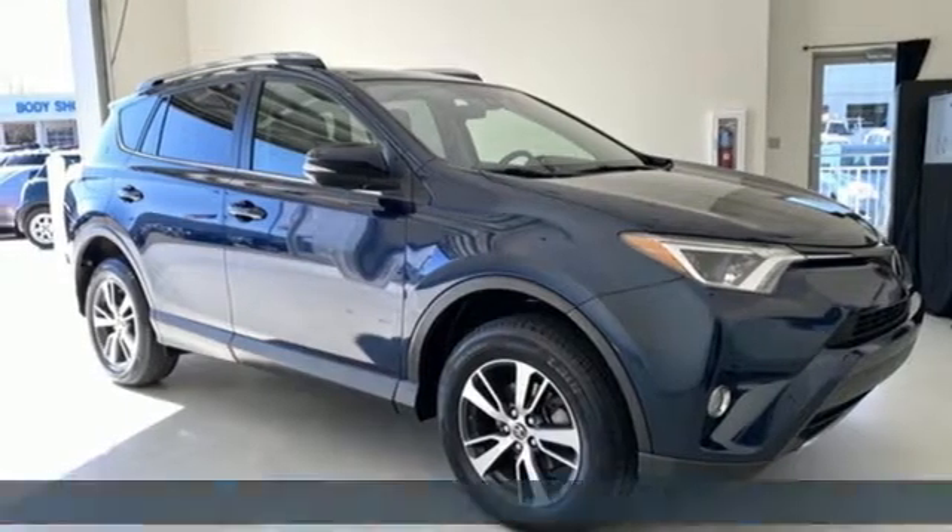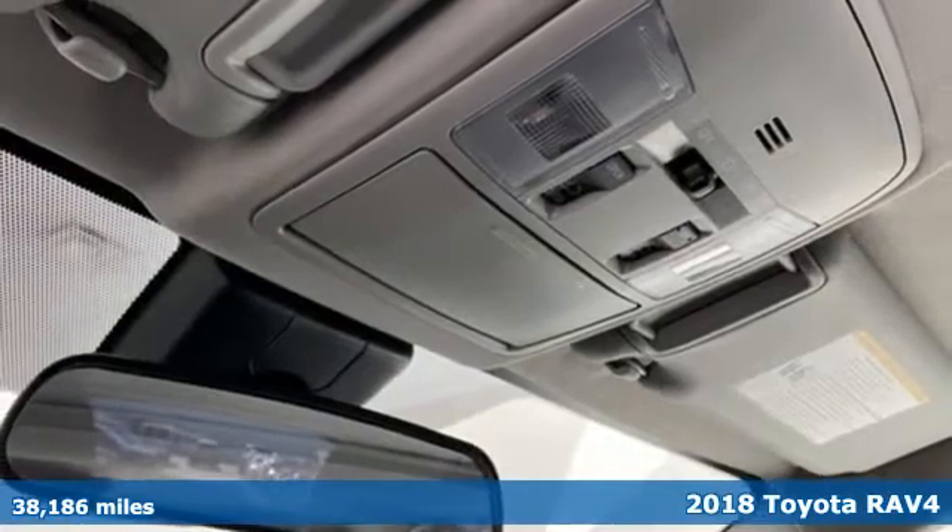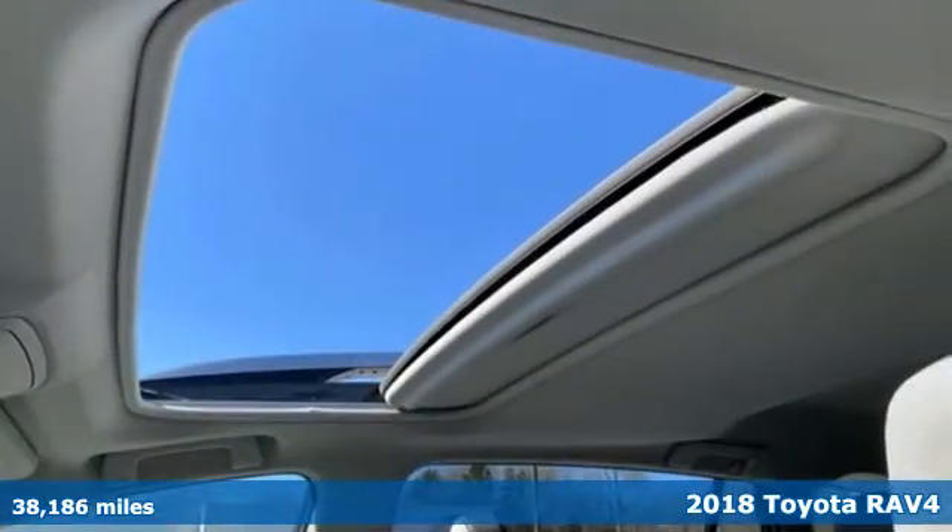It's a 2018 Toyota RAV4. Toyota: steered by ingenuity, driven by passion. And it comes with all the amenities you need.